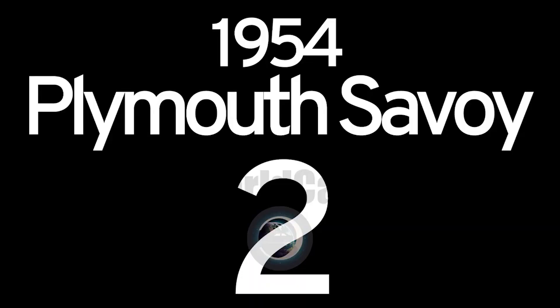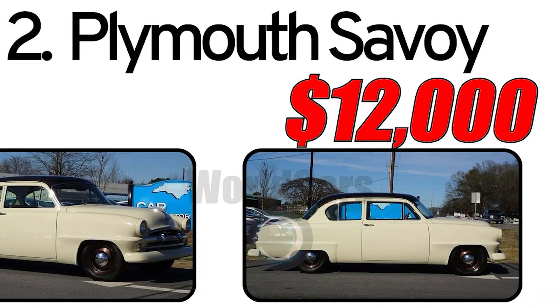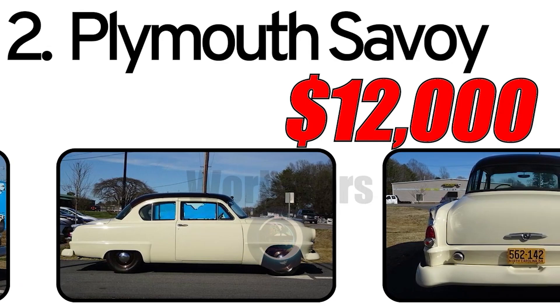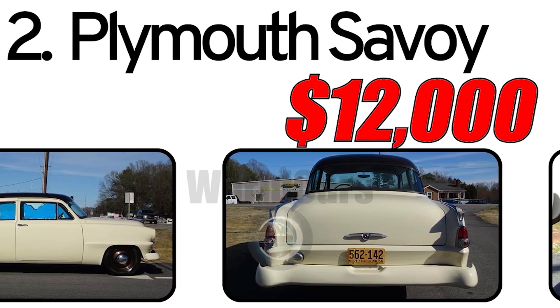Number 2: Plymouth Savoy 1954. Creation history: The Plymouth Savoy, introduced in 1954, was part of Plymouth's lineup during the post-war automotive boom. Plymouth, a division of the Chrysler Corporation, aimed to offer a stylish and affordable option for consumers in the mid-range car market.